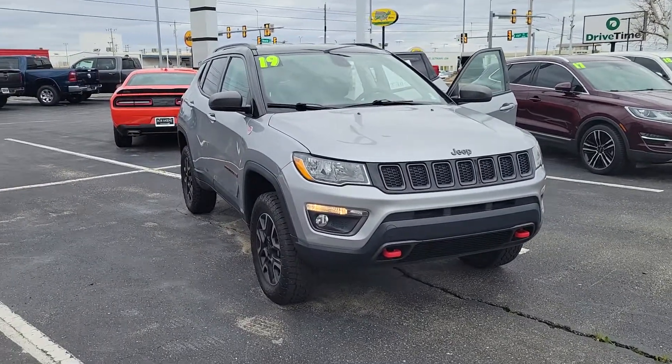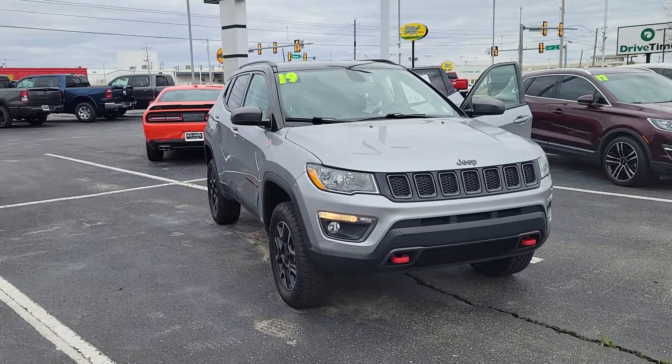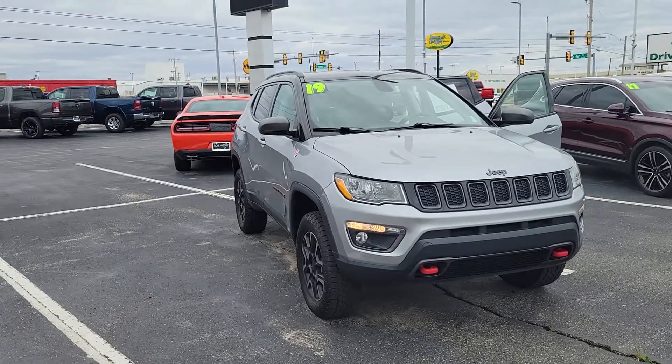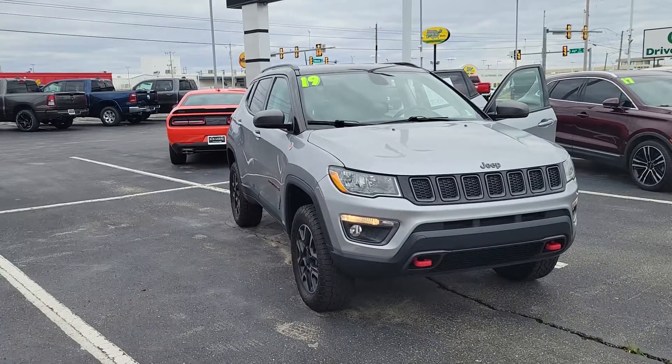Hey, how you doing, Josh? This is DeMarco Brown here at Bob Moore Dodge in Tulsa. First of all, man, I want to thank you for your interest in our 2019 Jeep Compass Trailhawk.